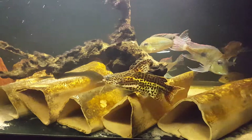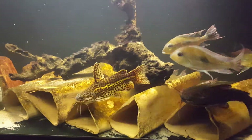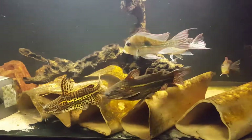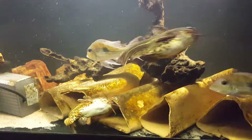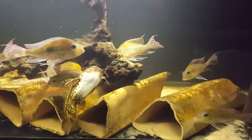Great color, great behavior. They do get some size — upwards of 10 inches — but certainly manageable in a six-foot tank. These guys are in a 100-gallon aquarium with plenty of caves, driftwood, and plenty of flow, as you can see from this pump.